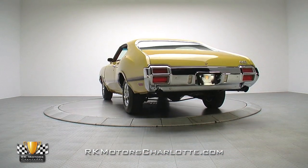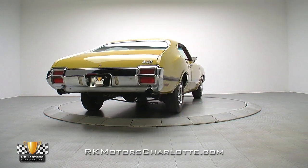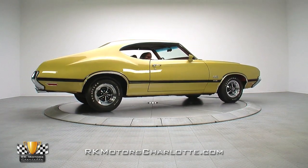Tired of the same old Chevelles and GTOs you can find anywhere or anytime? Then take a close look at this phenomenal 442. Fully sorted and highly correct, it's a super-cool muscle car that's poised to gain value by the year.